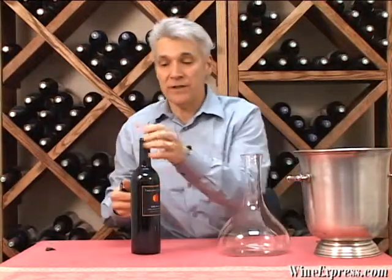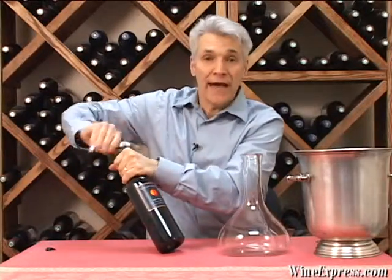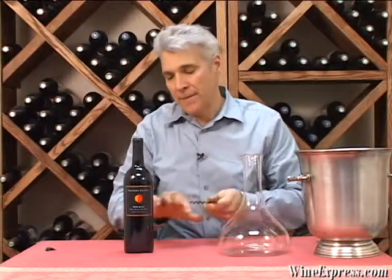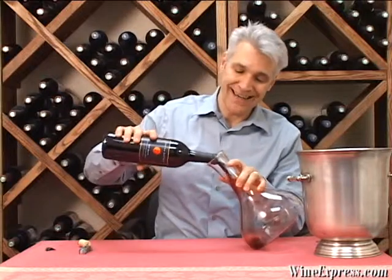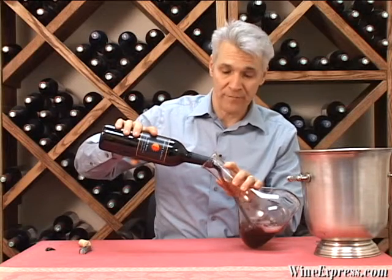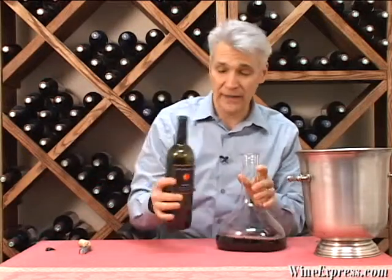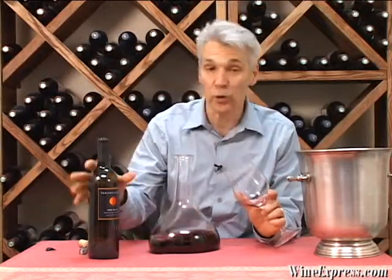We recently offered the T-Town Cellars Red Blend, which was a Bordeaux blend from Napa that was primarily Merlot. This particular bottling is actually 75% Merlot and 25% Cabernet — that's just the cutoff for where you can use the varietal on the label. You have 75% in the blend, so they're calling this one Merlot.